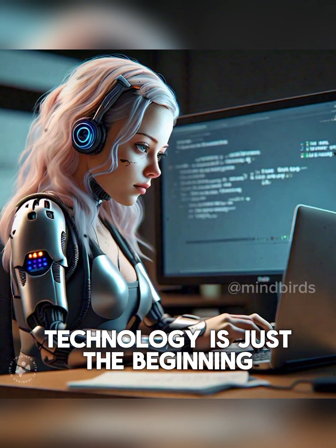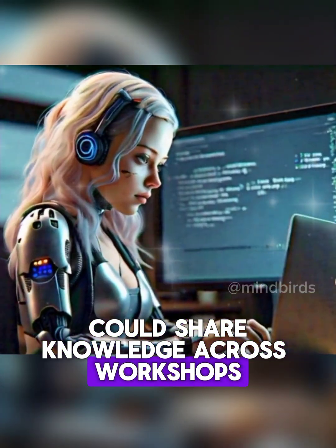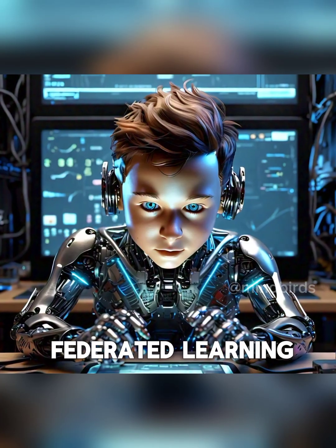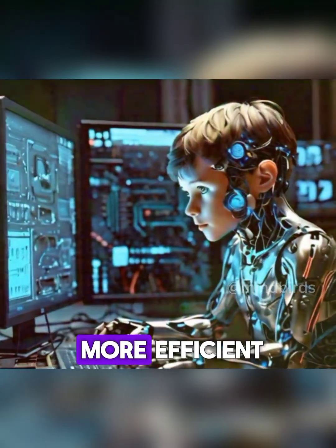And this technology is just the beginning. In the future, robots could share knowledge across workshops, continuously improving their skills, thanks to something called federated learning. It's a future where robots learn together, making our work easier and more efficient.